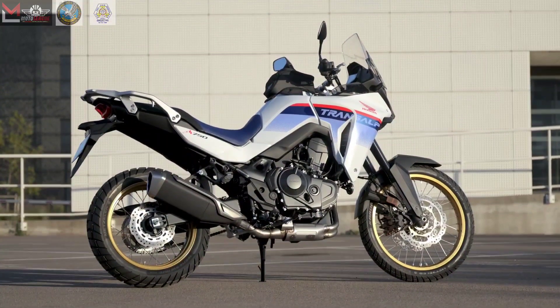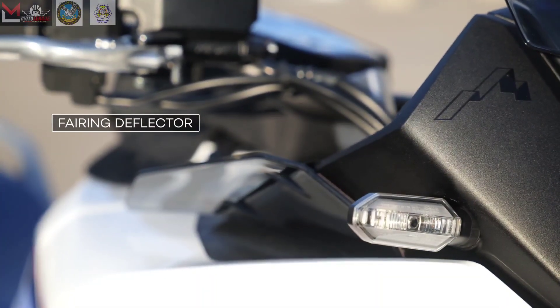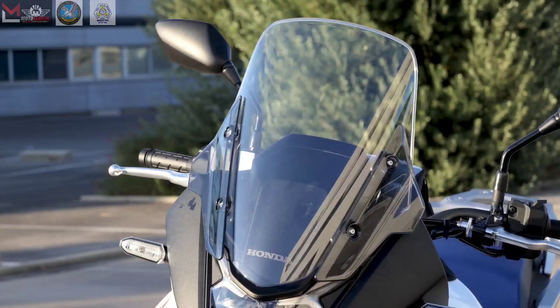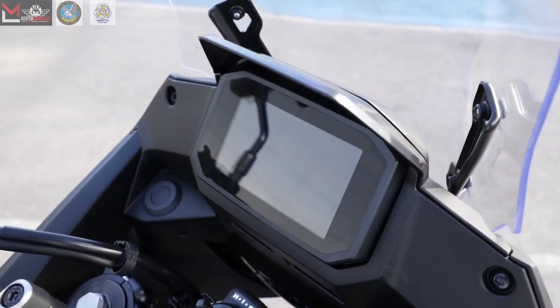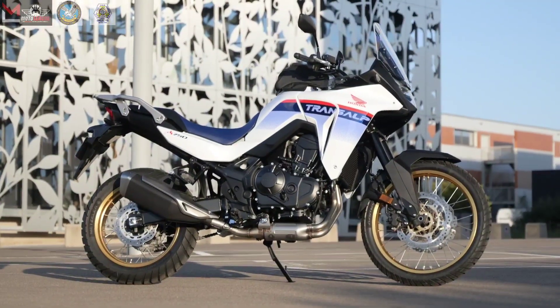Designed as a versatile, all-around model suitable for daily commutes or around-the-world tours, this bike delivers long-distance performance and comfort like no other. Its bold and dependable design captures the essence of adventure, inspiring riders to embrace their adventurous spirit. The XL750 Trans-Alp features a large-size windscreen that not only offers outstanding wind protection but also enhances its aerodynamic performance.